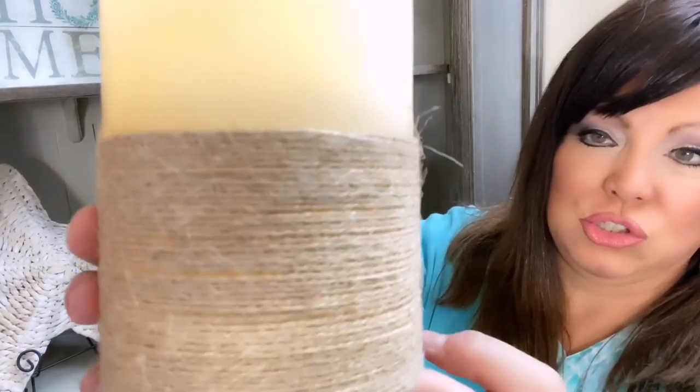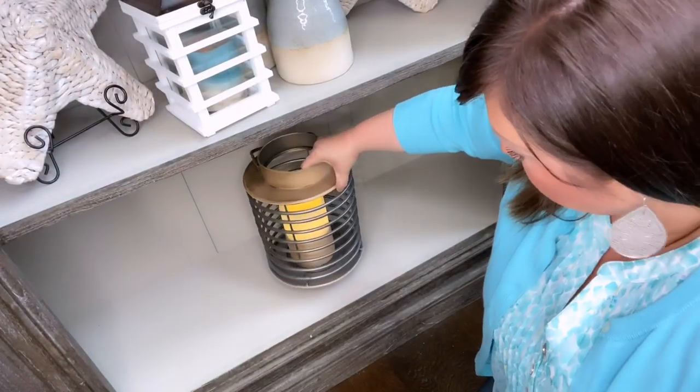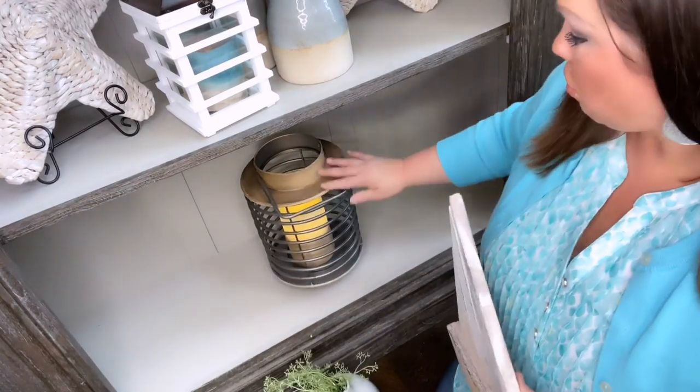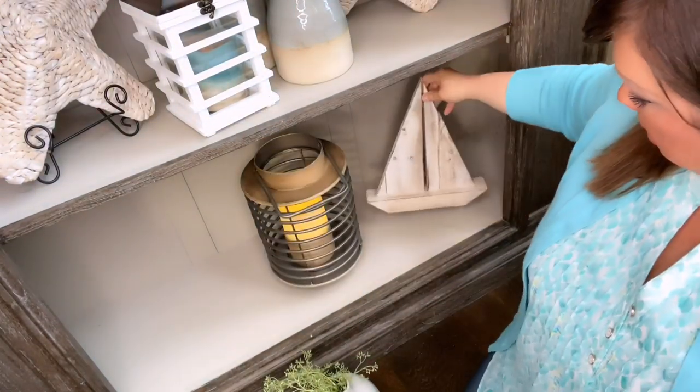Down below on the bottom shelf — first off, I've got this LED candle from the At Home store. I like it because it's got rope on it — very nautical. I also got this lantern at the At Home store, also very nautical. I'm putting the candle in the lantern and it goes down on the bottom shelf. On this side I've got this cute little wood sailboat — $6.99 at Home Goods — real natural and rustic looking, sand colors.